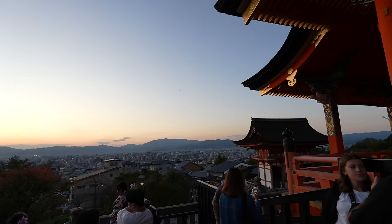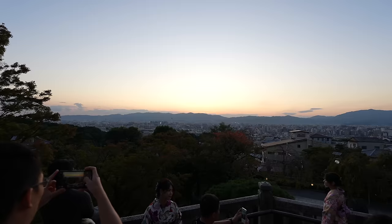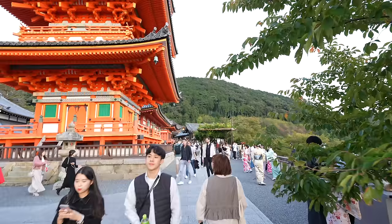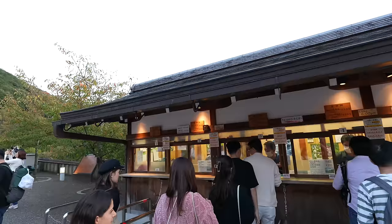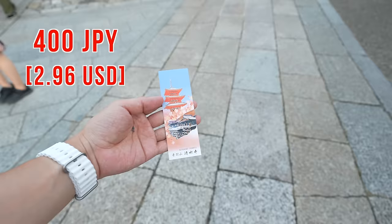The entrance is this way. We can have a great view from here and look down on Kyoto city beautifully. Especially at sunset time, it's really beautiful. You see the tower in front? That's Kyoto Tower — Kyoto Station is over there. The entrance price is 400 Japanese yen. I'm excited — let's go inside.